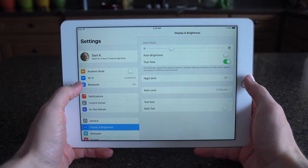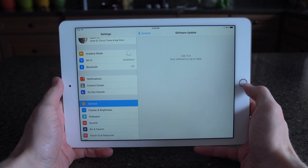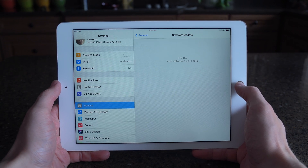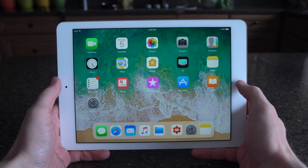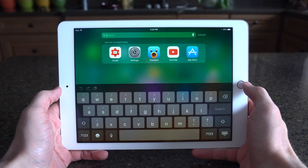Hey guys, this is Sam, and for the first time in a while, Apple paid attention to the iPad and added a ton of new exclusive features just for iPads in iOS 11. If you're excited for these, feel free to drop a like down below, and of course subscribe for everything else you want to see on iOS 11 in the future. There is so much to talk about.